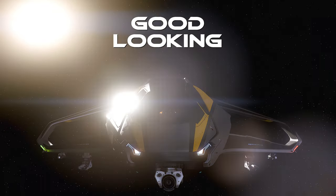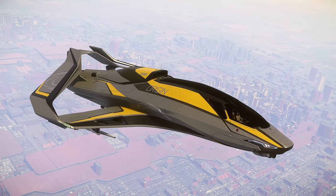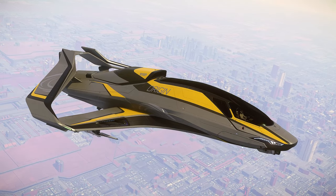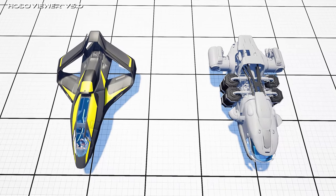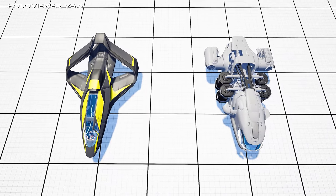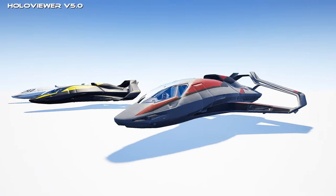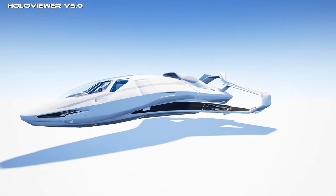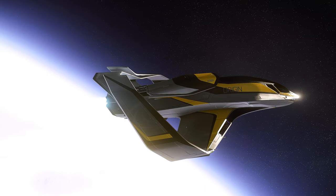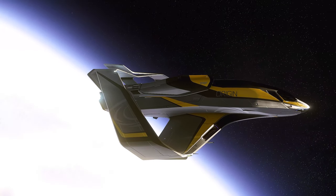Good Looking. All 300 series vessels share a pleasing sleek design that belies a considerable size. In fact, you might not expect that these ships are even slightly larger than a Prospector. Aesthetically, there is not much variation between all the versions of the 300 series, and the most noticeable difference is just the coloring. In my opinion, the 315P is the version with the best coloring.